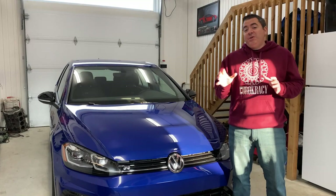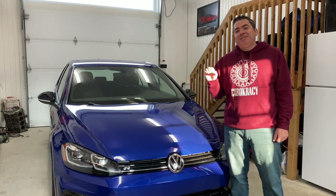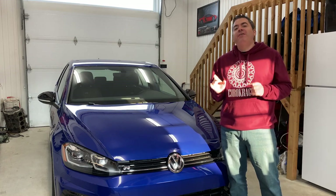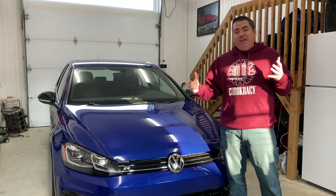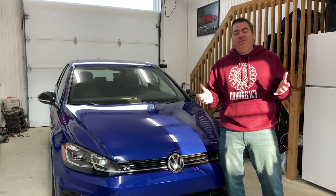And there you have it guys — a 2019 Mark 7 and a half Golf R in lapis blue. So you're probably thinking, what the hell, right?